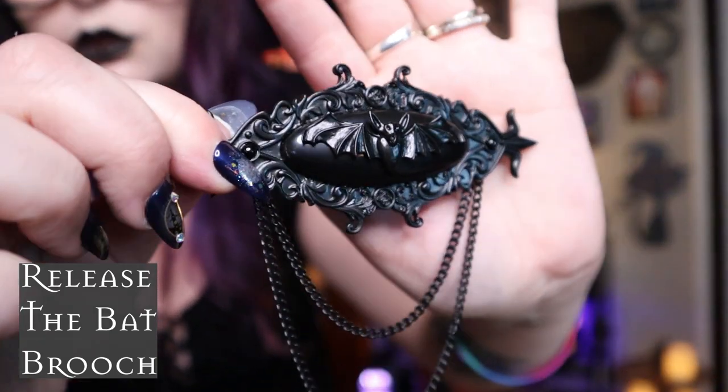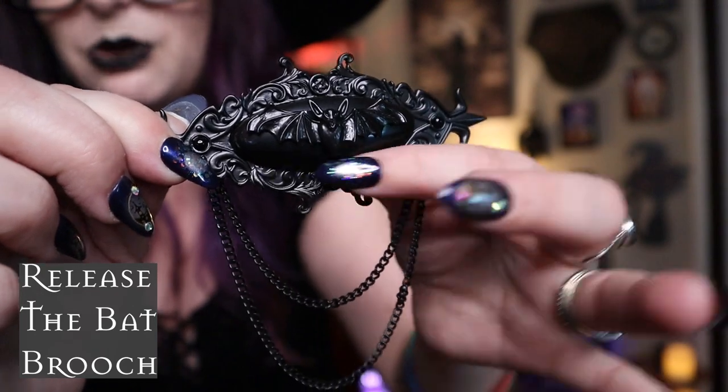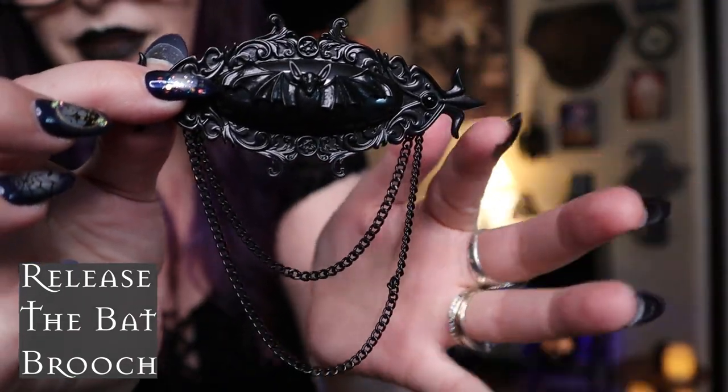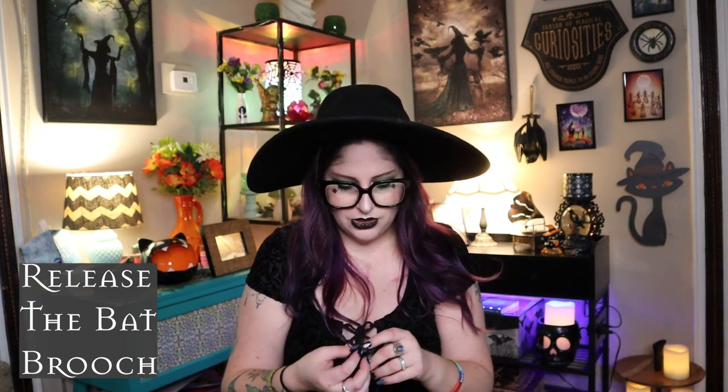Next is the Release the Bat brooch — I hadn't opened it yet and oh my gosh, it's gorgeous. The edging and detailing are so delicate and Victorian, with a bat in the center and little chains and pointy bits on the sides. Really lovely. I got it because for Halloween I want to do a Nausea cosplay and this is something she would totally rock. I'll also just wear it anytime I'm feeling extra. This was $17.49.